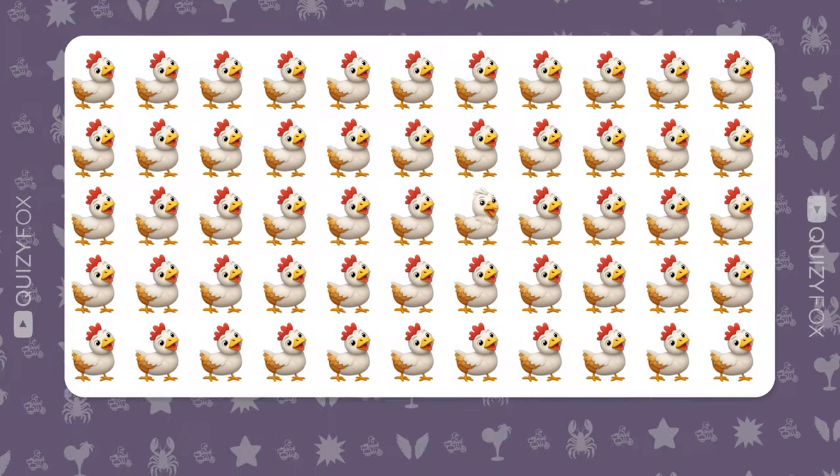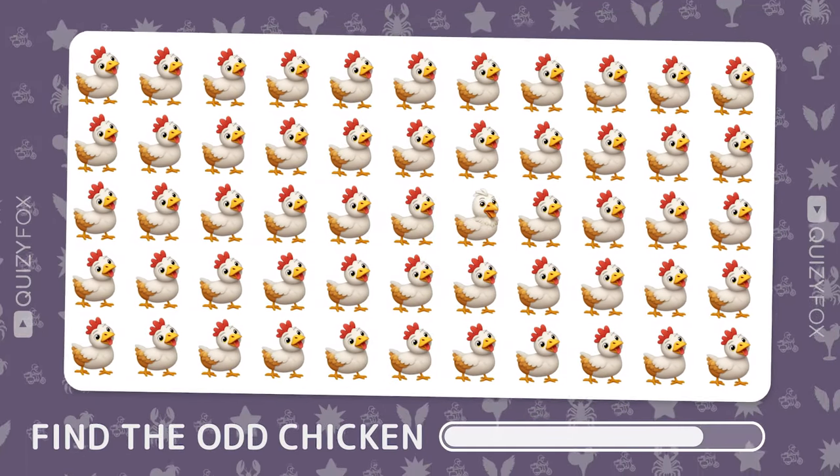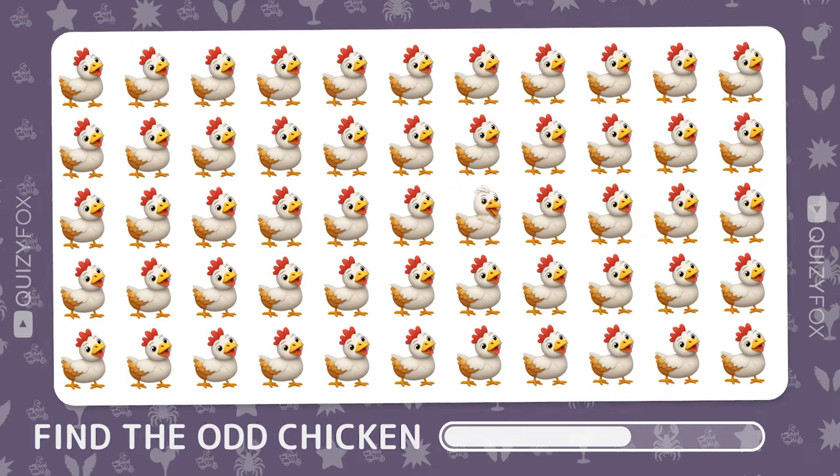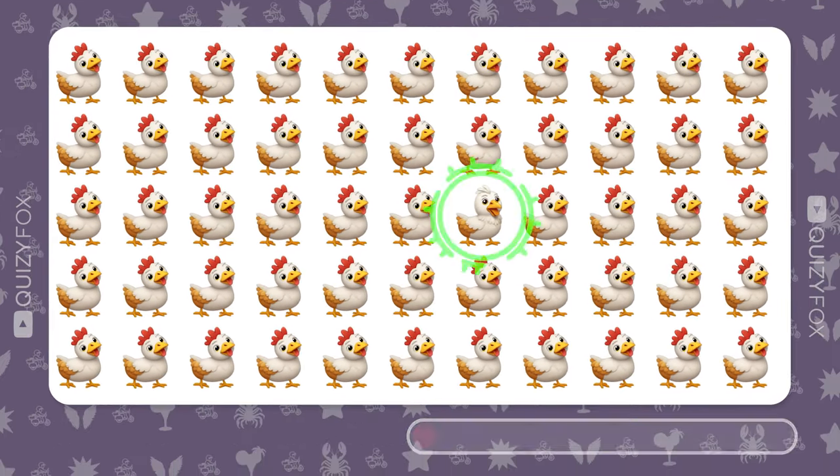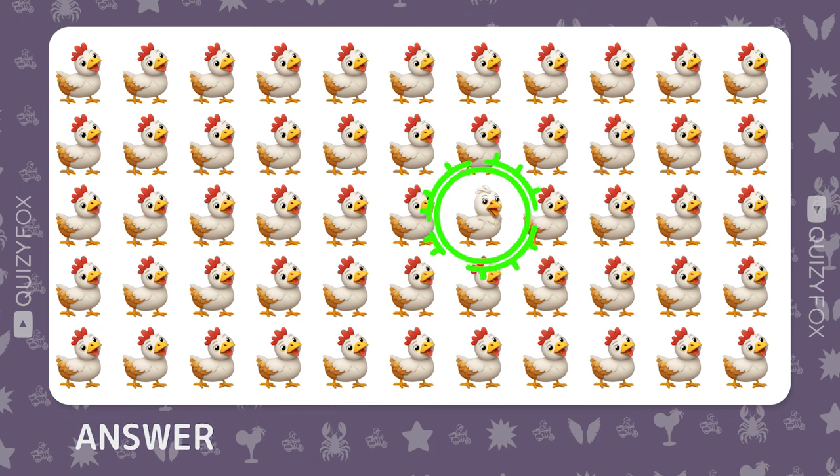Can you spot the odd chicken out? Well done.